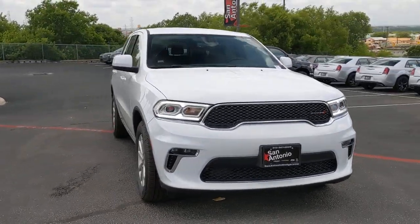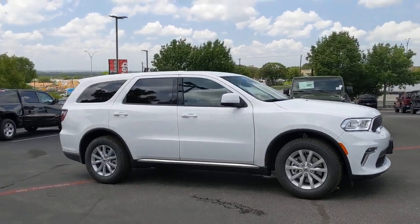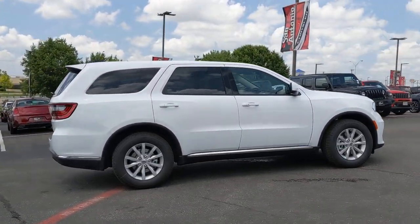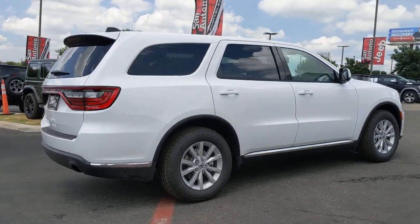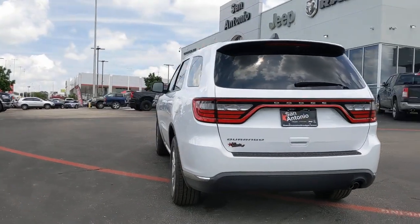Get a feel for the 2021 Dodge Durango. The Durango makes even the most demanding tasks look and feel easy. Its bold power, uncompromising capability, and technology that prioritizes passenger safety and comfort make it the go-to SUV.